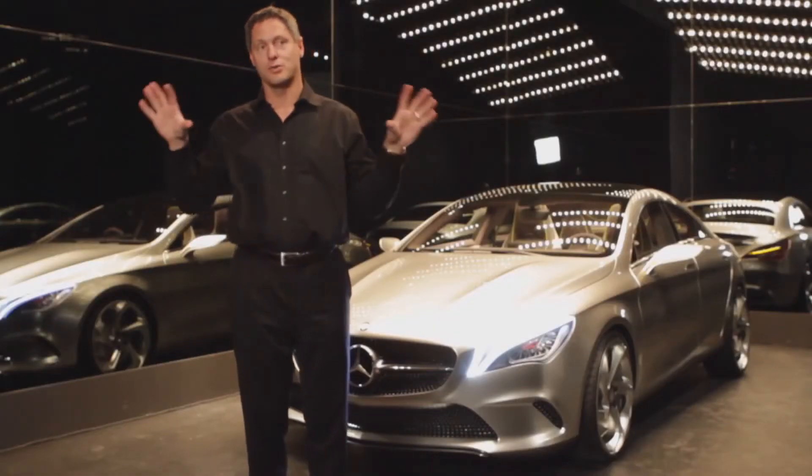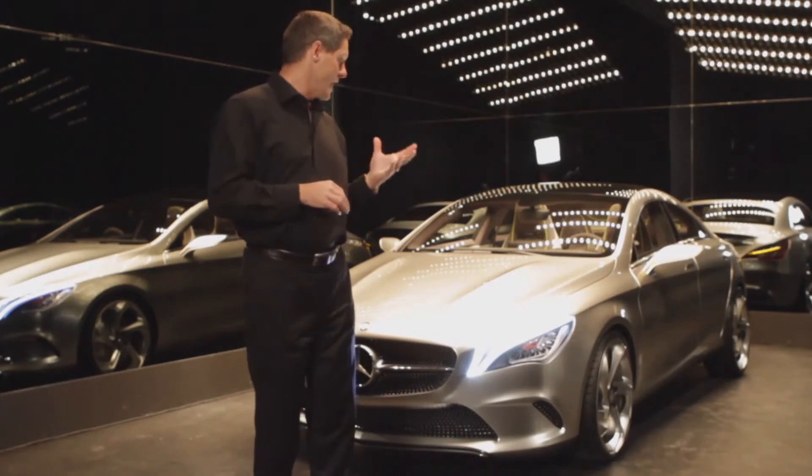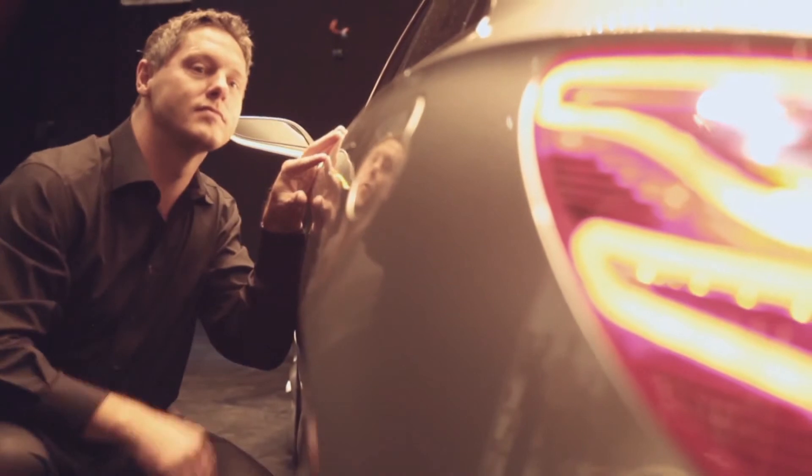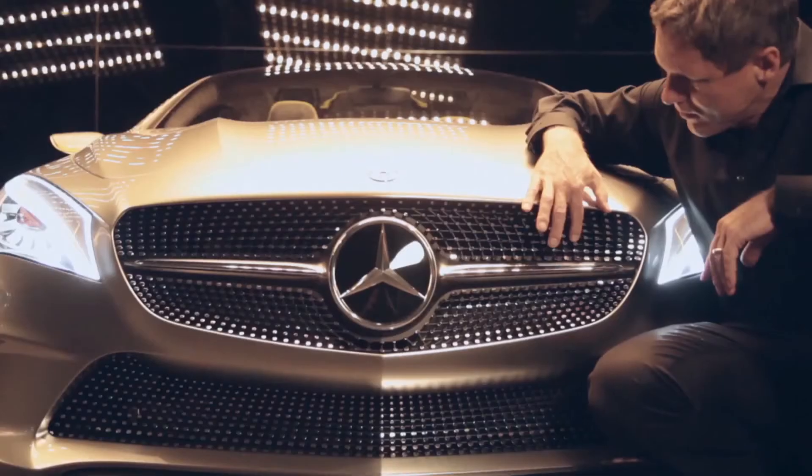The car is very over-exaggerated in its proportions — the greenhouse is very small, the beltline is very high, huge wheels, and a very expressive, progressive style. We want to show that Mercedes-Benz can be the most avant-gardistic manufacturer in certain segments.